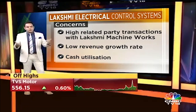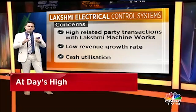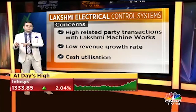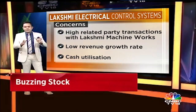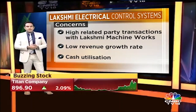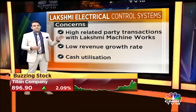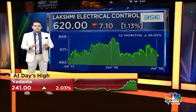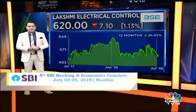The concerns are: top-line growth has been limited, with revenue not moving much beyond 200 crores and questions around capacity. A high proportion of sales are with group company Lakshmi Machine Works, which can be a little uncomfortable. And there's the question of how they deploy the cash on their books. Nonetheless, it's an interesting one — Lakshmi Electric Control Systems. As always, this is not a recommendation; we're just trying to explain the company to you.